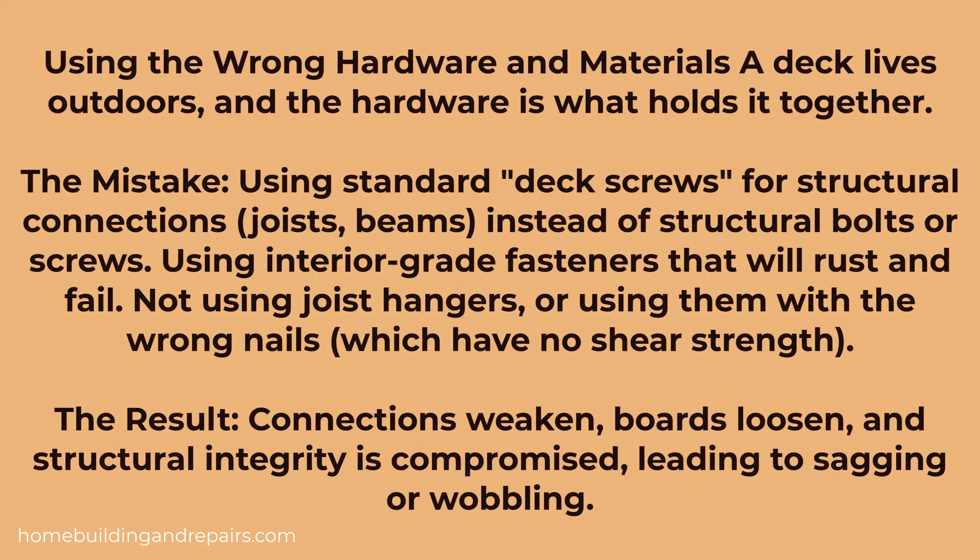Next up, and another biggie: using the wrong hardware and materials. A deck is an exterior home building project and it requires outdoor building materials like galvanized metal and treated lumber.